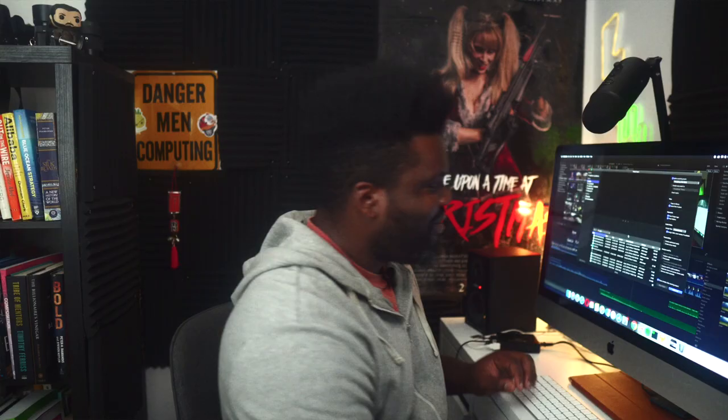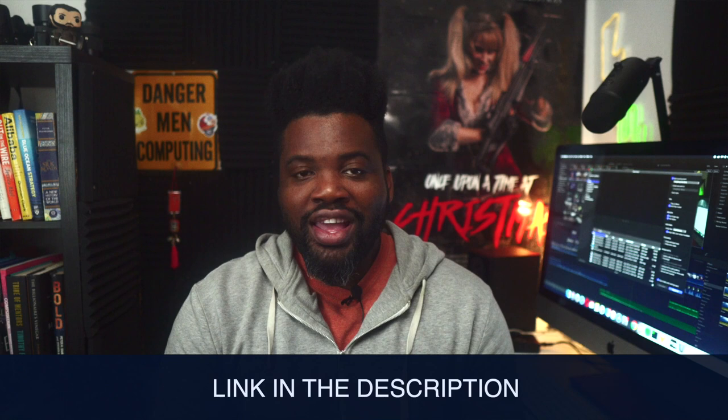Thank you guys so much for watching today's video. When I was doing research for this video, I came across a TED Talk by Elora Hardy titled 'Magical Houses Made out of Bamboo,' and a lot of the footage I have of houses made out of bamboo actually came from that talk. I highly recommend you check it out — I would love to live in a house made of bamboo. If you're new to this YouTube channel, don't forget to hit the subscribe button and leave a comment below. Thank you so much for watching, and I'll see you in the next one.